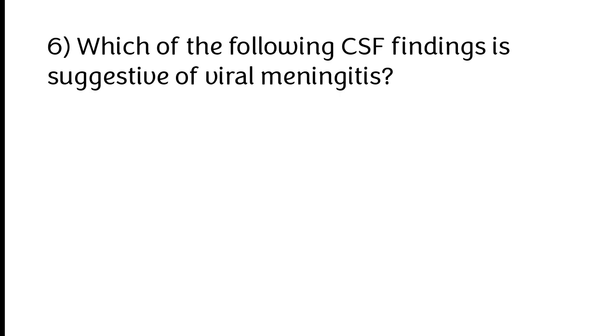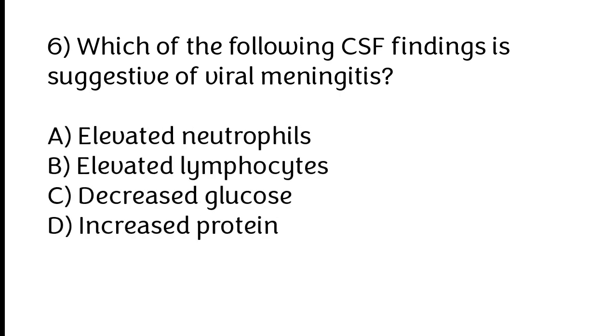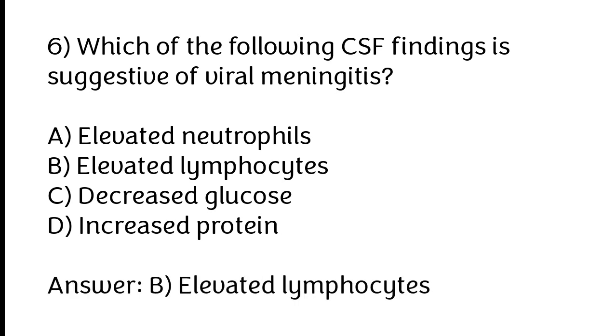Which of the following CSF findings is suggestive of viral meningitis? A) Elevated neutrophils, B) Elevated lymphocytes, C) Decreased glucose, D) Increased protein. The correct answer is option B: Elevated lymphocytes.